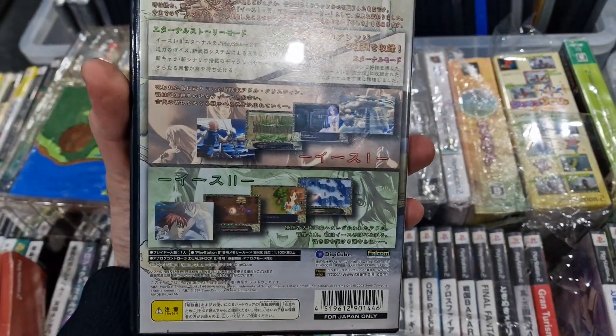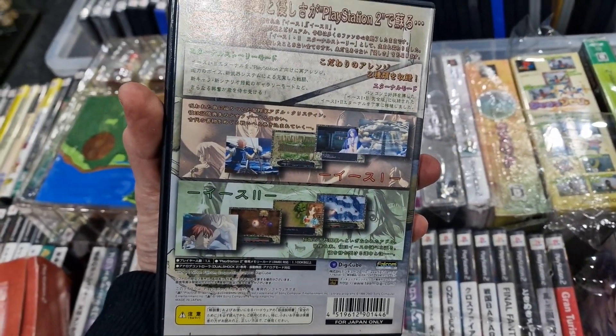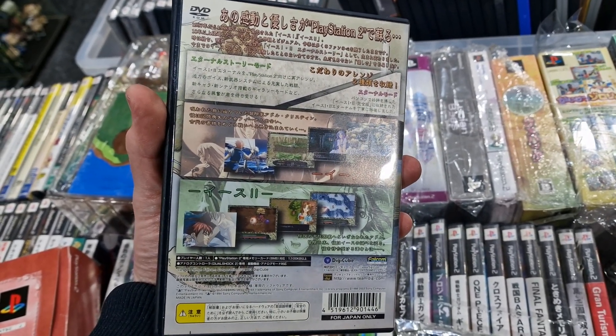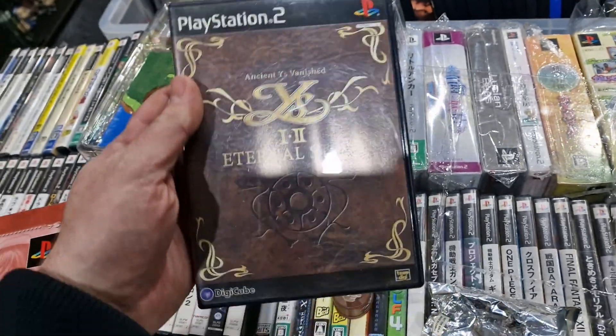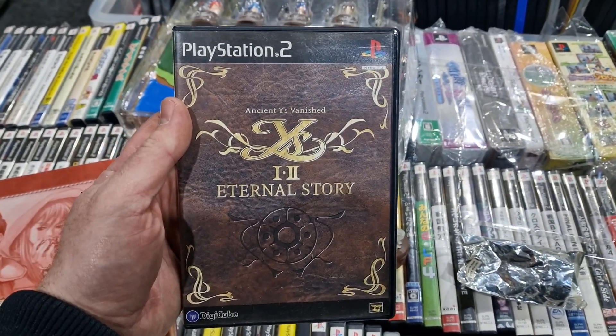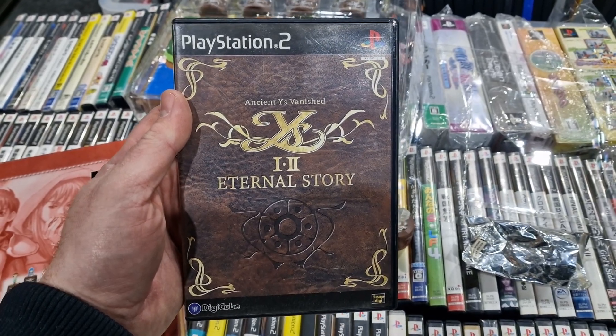Nice plastic backing, and obviously these I think started on the PC Engine, although the first one was out on the Mark 3 in Japan as well, but pretty cool games. I've just started getting English translations I think, so quite sought after, but a nice little box here.